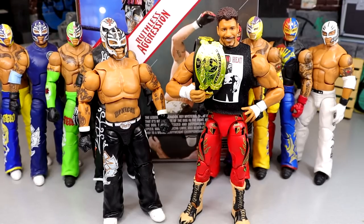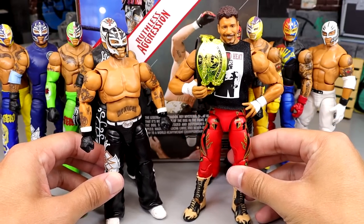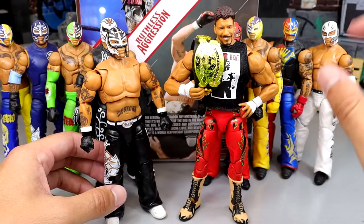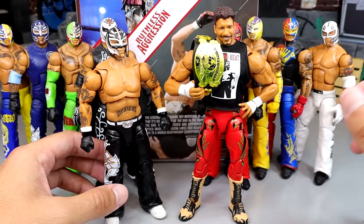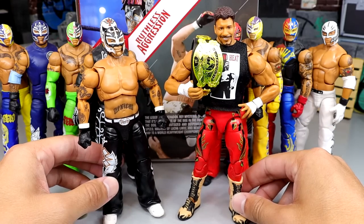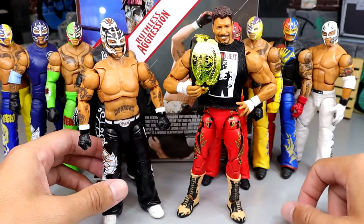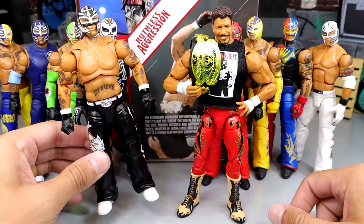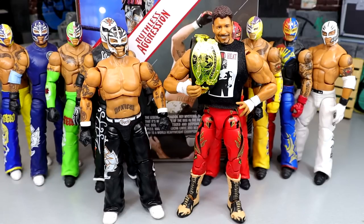And then for our Ultimate Edition figure comparison, we do have the Ruthless Aggression Series 1 Ultimates here with Rey Mysterio and Eddie Guerrero. And I think if I had to pick, I would pick Eddie Guerrero — I just like the figure more overall. I think I'm taking Eddie Guerrero: you can cover up the flaws with the shirt, I like those head sculpts more, you get a championship, and you get cloth goods. Really wish a world title would have come with this Rey.